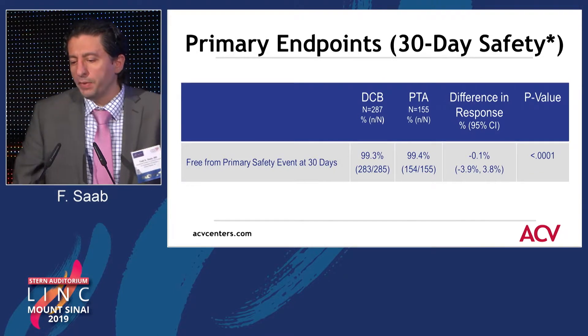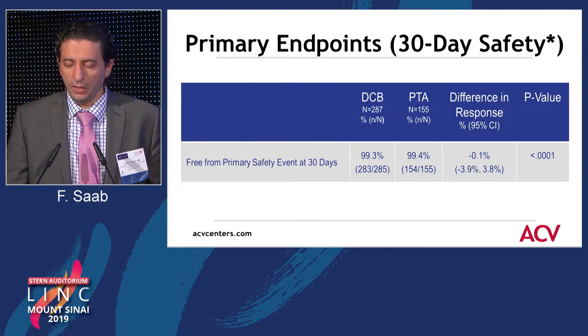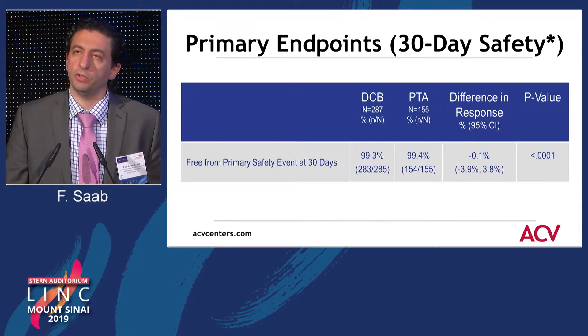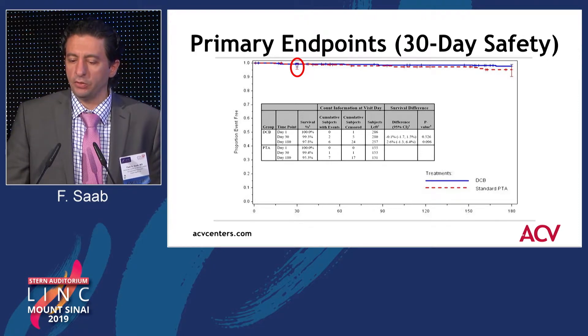If you look at the primary endpoint, which is the 30-day safety — freedom from primary safety event at 30 days — there was no significant difference between both groups in terms of safety. And if you look at the Kaplan-Meier, there is no significant separation at 30 days.